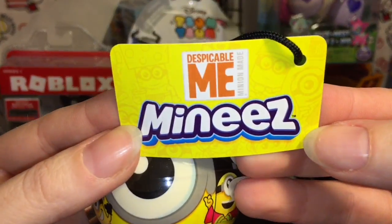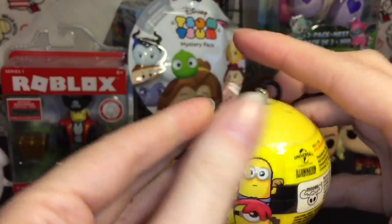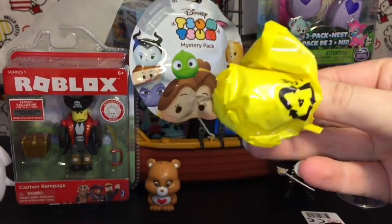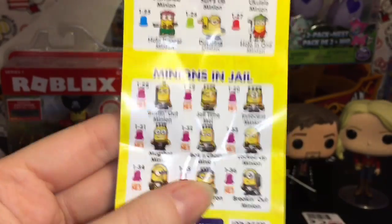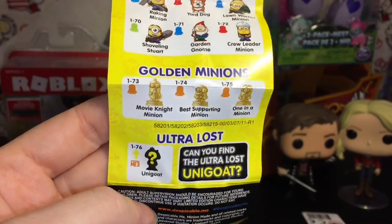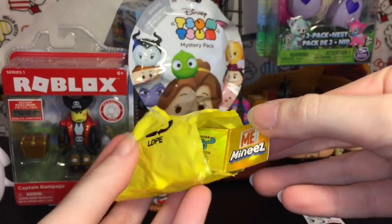We have one of these new Despicable Me minis — very cool. I like the little egg ball for the minions, that's really cute. Let's slice that open. You get a checklist inside, and then our little minion figure. This is my first time opening these. They have a bunch of different categories: minions in jail, minions on strike, the luau cheese festival, mower minions, golden minions, ultra lost. Let's see who we get inside.